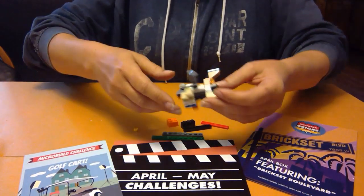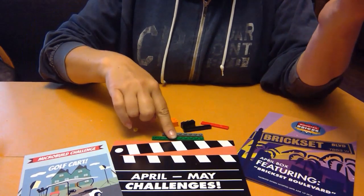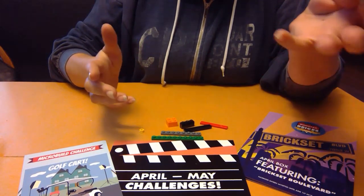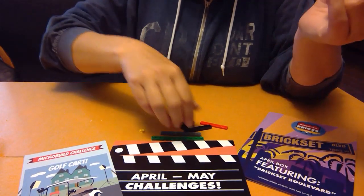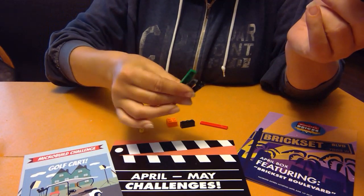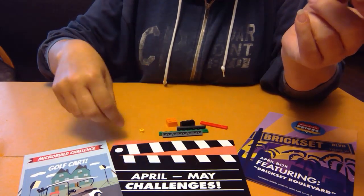All right, here's what I came up with. I did not use all the pieces — I always try, but it doesn't always work out — and I avoided using as many of the longer, bigger pieces as I could.